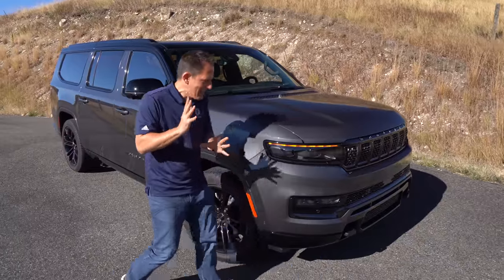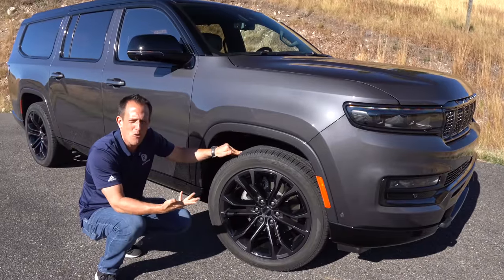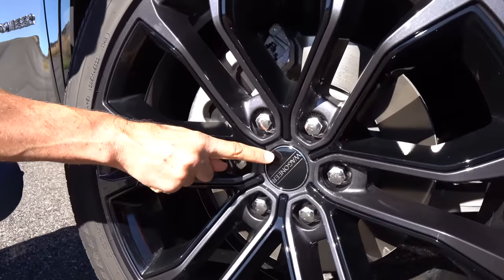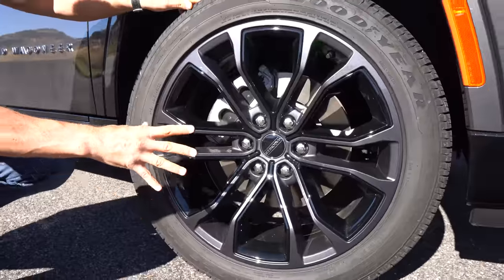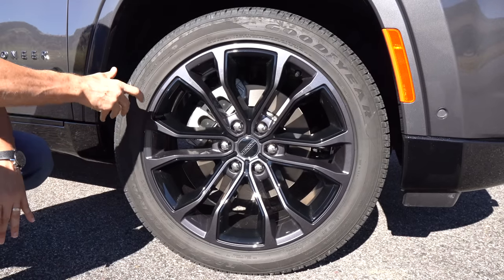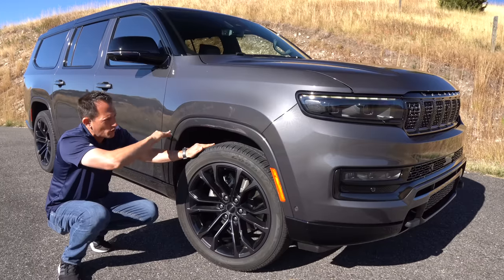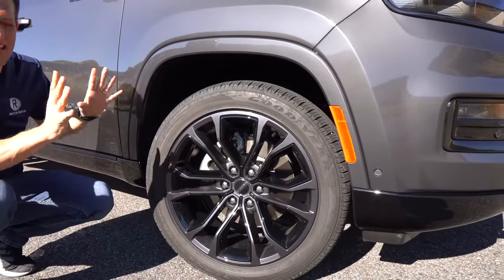Coming around the bend on the Obsidian Package Series 2, check out the wheels. Instead of doing an all-black wheel, they gave you a Baltic Gray wheel — just like the body — with black inserts. Very nice touch. The Wagoneer badge on the center cap is actually acrylic glass. This is a 22-inch wheel, 285/45 series sidewall. You'll also notice the trapezoidal shape to the fender opening that's a Jeep signature, and Baltic Gray is sprayed everywhere — no flat black, which I'm happy about.